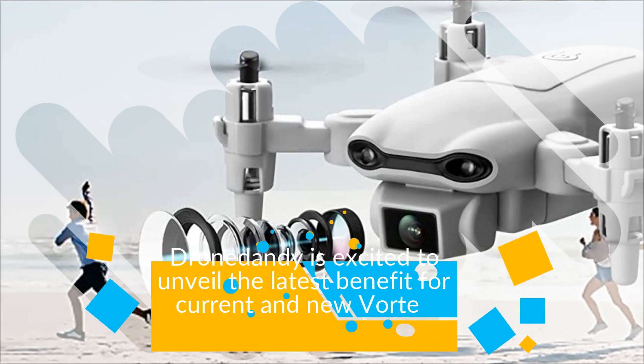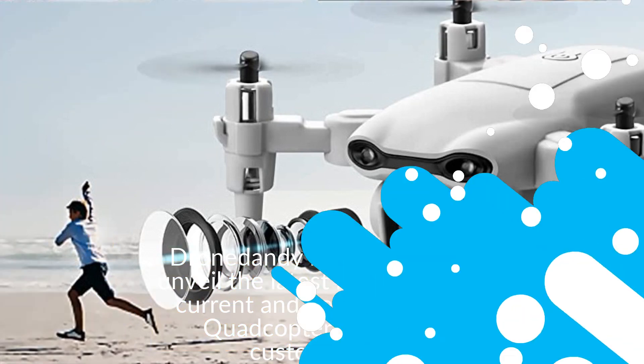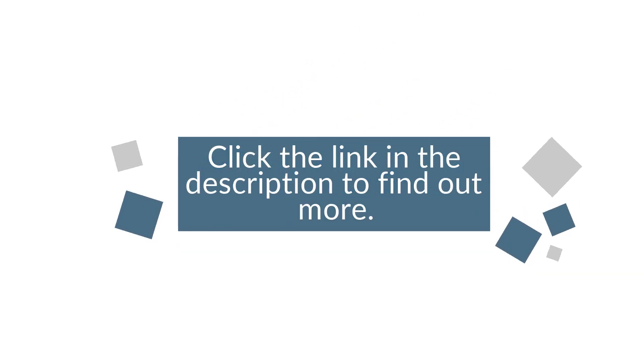Drona Dandy is excited to unveil the latest benefit for current and new Vortex quadcopter drone customers. Click the link in the description to find out more.